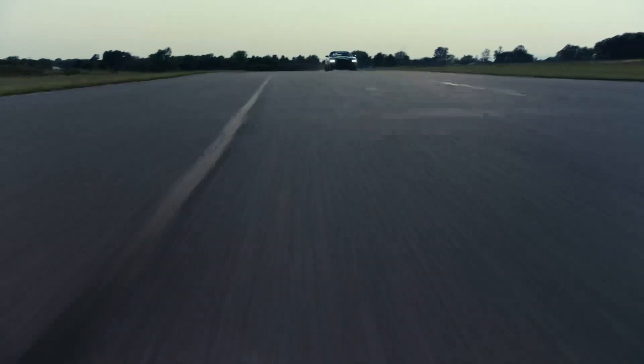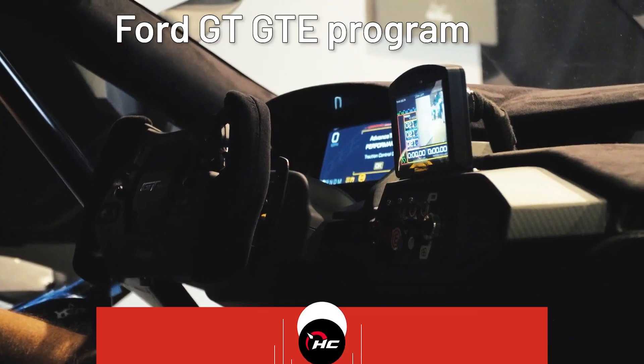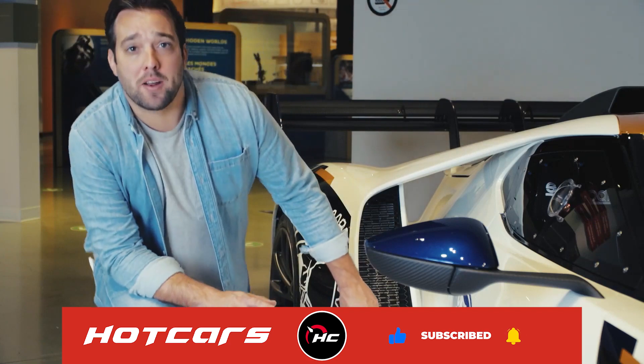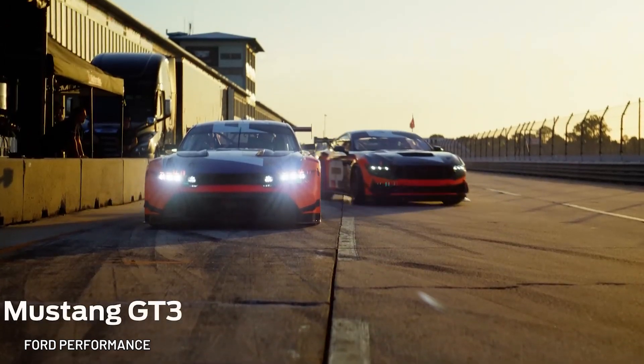Seam welding adds safety in the event of a crash. The chassis is being made by Canadian company Multimatic, who previously developed and ran the Ford GT GTE program in the World Endurance Championship. Multimatic has also developed the 2024 GT3 and GT4 race cars.